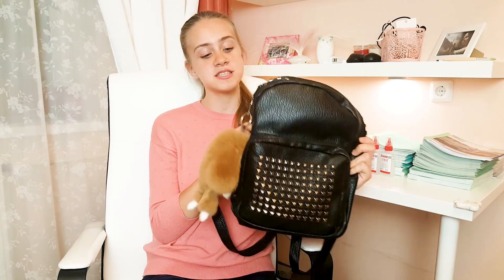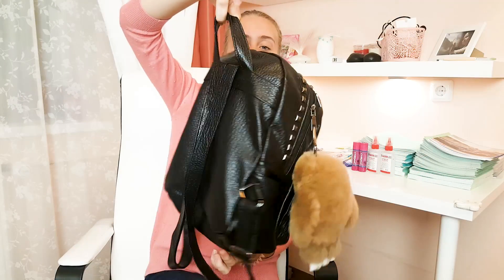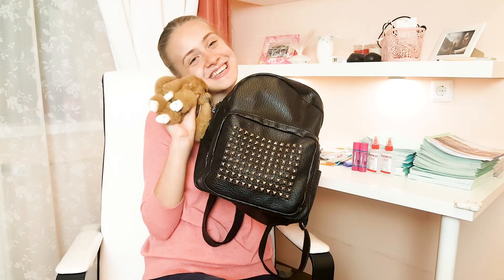Я хочу начать свое видео с рюкзаков. Итак, очень часто в комментариях вы просите меня показать мой старый рюкзак. Ну как старый — он практически новый, и в этом году я тоже буду с ним ходить. Вот такой вот черный рюкзак, он кожаный. Кстати, он очень вместительный, но в то же время не громоздкий. Здесь мой любимый брелочек — мой пушистый зайчик.